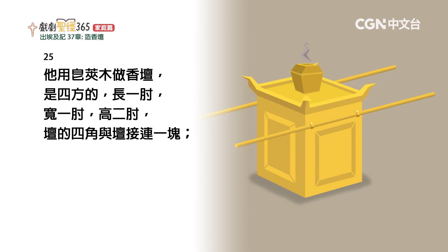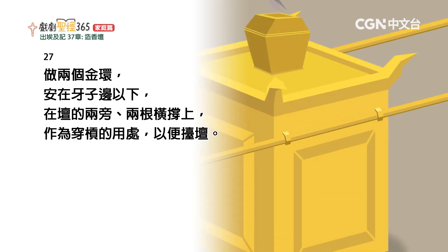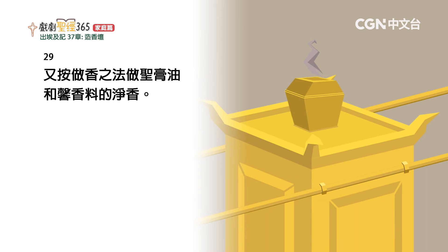他用皂荚木做香坛，是四方的，长一肘，宽一肘，高二肘，坛的四角与坛接连一块。又用纯金把坛的上面与坛的四面并坛的四角包裹。在坛的四围向上做金牙边，做两个金环安在牙子边以下，在坛的两旁两根横撑上，作为穿杠的用处，以便抬坛。用皂荚木做杠，用金包裹。又按做香之法，做膏油和纯净的香料香。